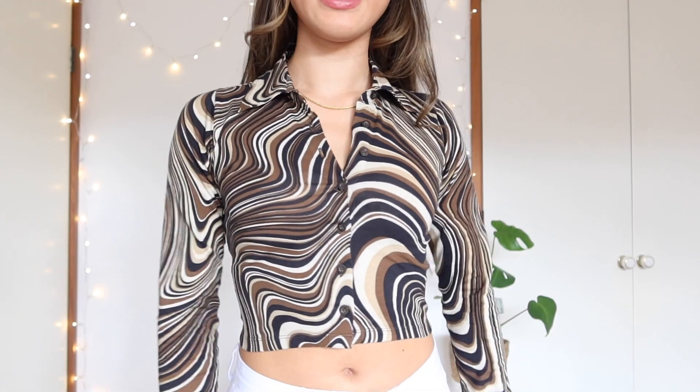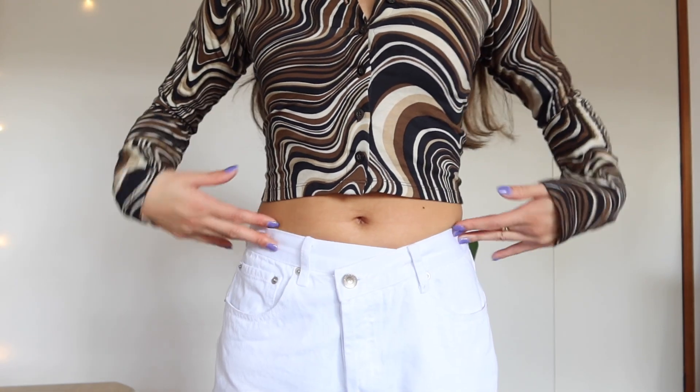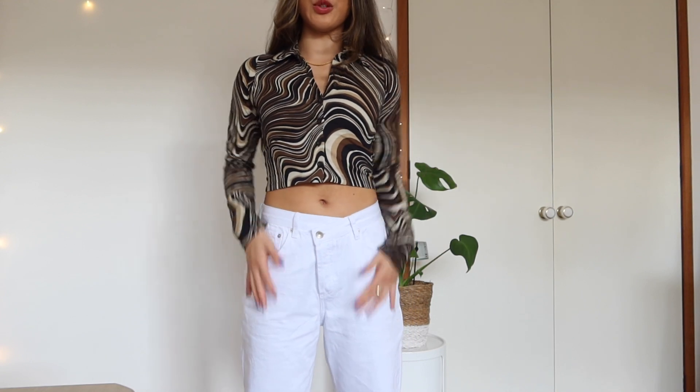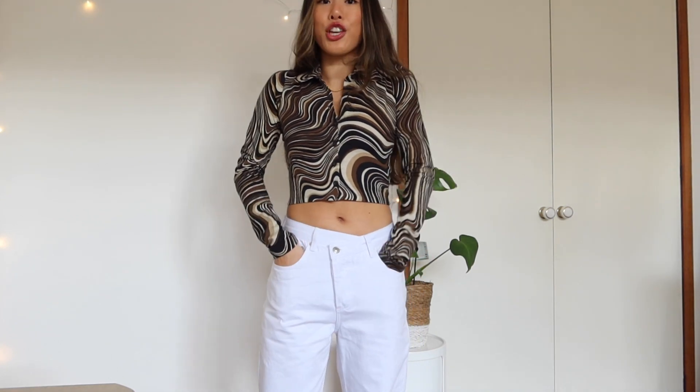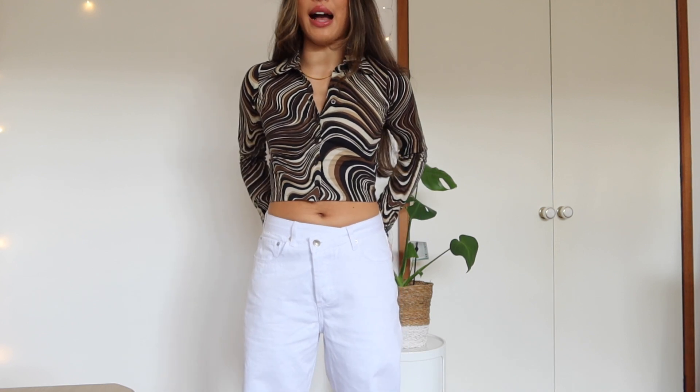I paired this top with the Holly asymmetric straight leg jeans. They've got these really cool crisscross details at the front — a little different from your typical jeans. I went with white to brighten up what can be a dark winter season. They're a little baggy which makes them even more comfortable, and they've got huge pockets — my hands go all the way down in the front and back!